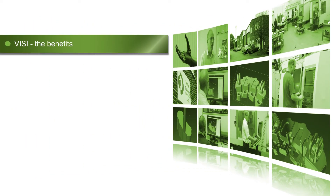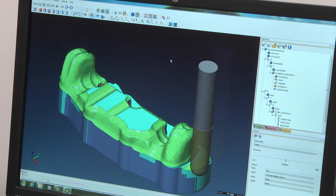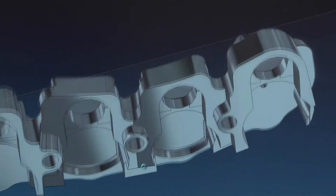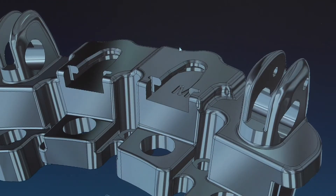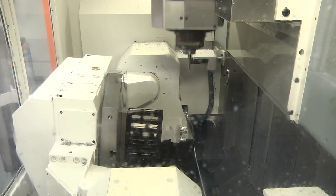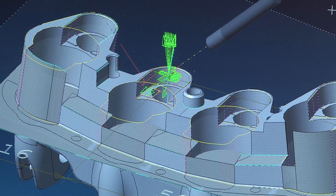We're very pleased with the Vero software. The Visi machining package has many different strategies that allow us to manufacture our product, whether it be a 3D or 2D product, very accurately. We are able to import a range of different file types. Visi has allowed us to grow as a company within the 3 and 5 axis market. It has allowed us to undertake some very complex projects, and it is very easy to use and makes us a lot more efficient.